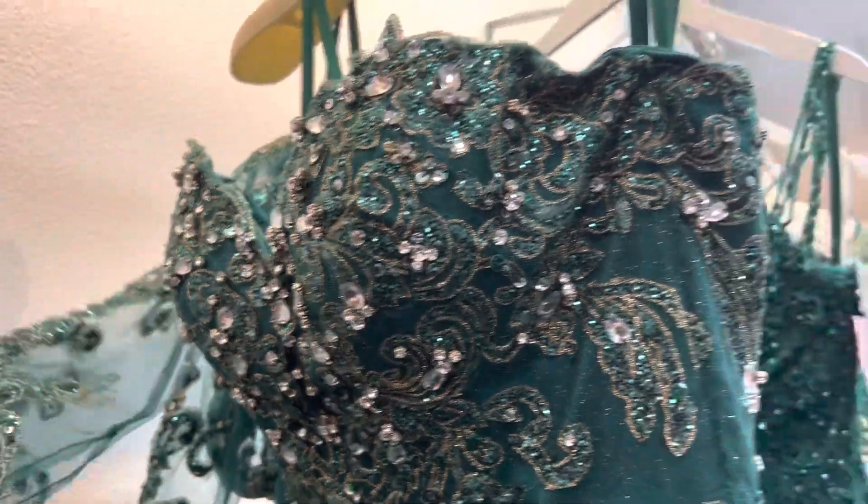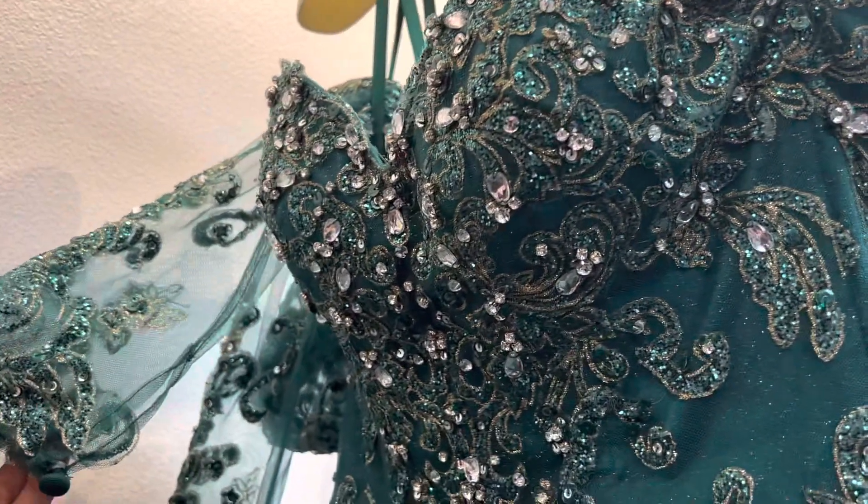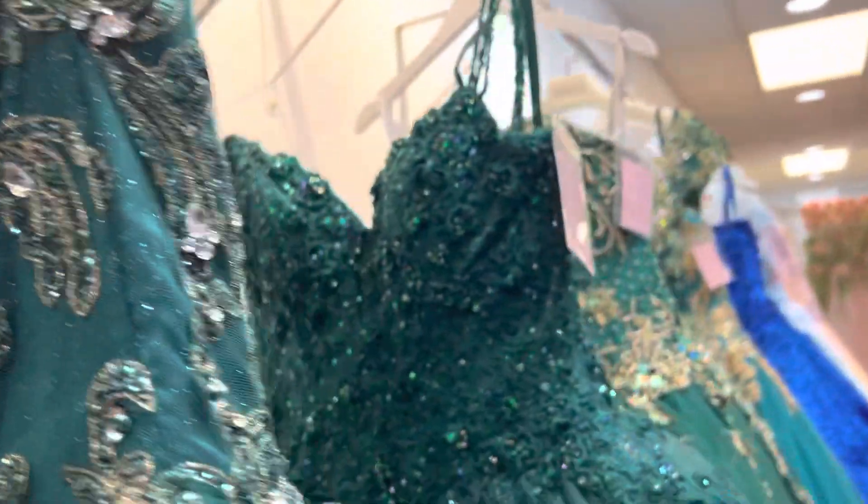Emerald green. And it has attachable sleeves. Look at this detail — it is absolutely beautiful.